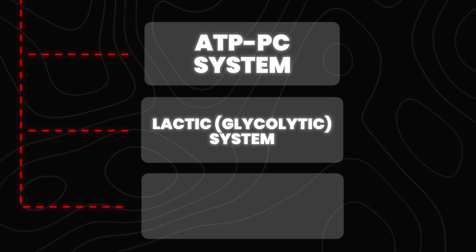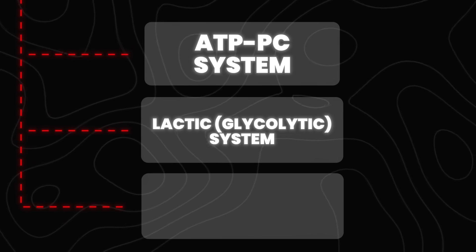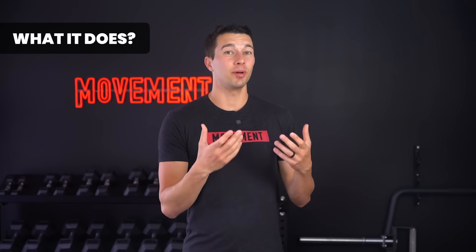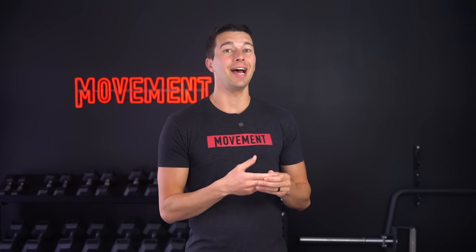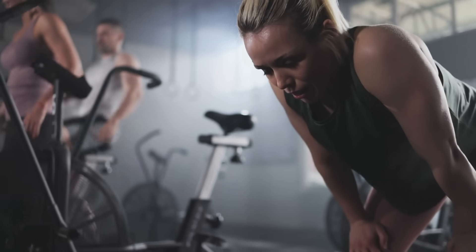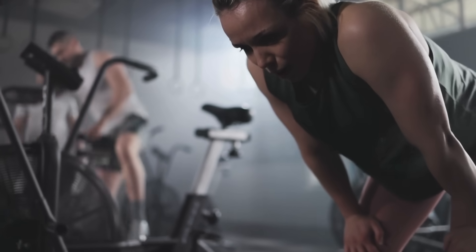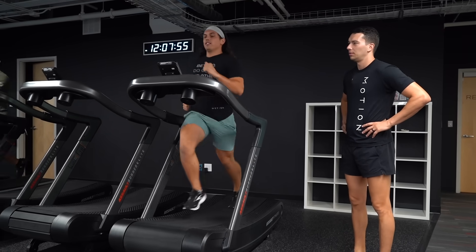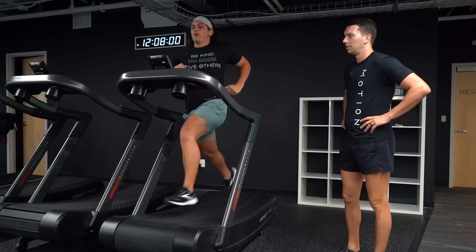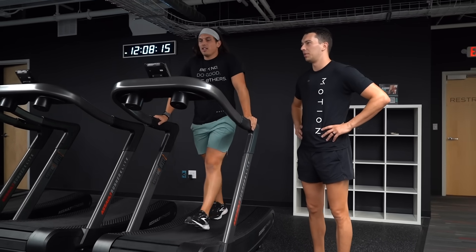The second energy system is the glycolytic system — you may also hear it called the lactic system or the anaerobic system. This one provides energy for high intensity efforts lasting between 10 seconds and approximately 90 seconds. When this system is overloaded, you end up with lactate accumulation and fatigue. To train it, you'll need conditioning protocols that provide interval-based conditioning with moderate length, high intensity efforts followed by adequate but not full rest.